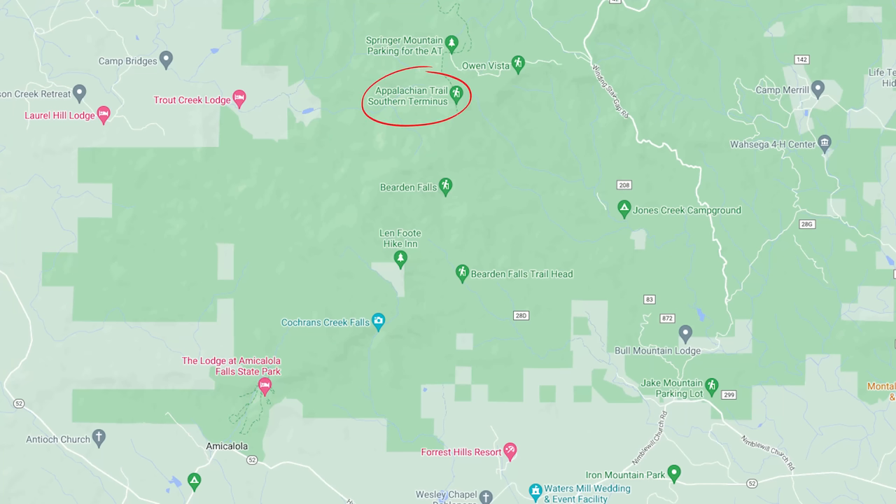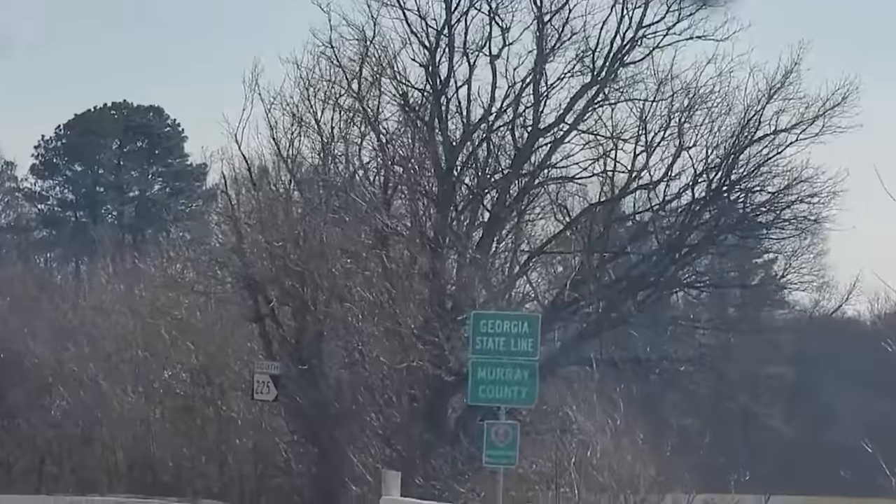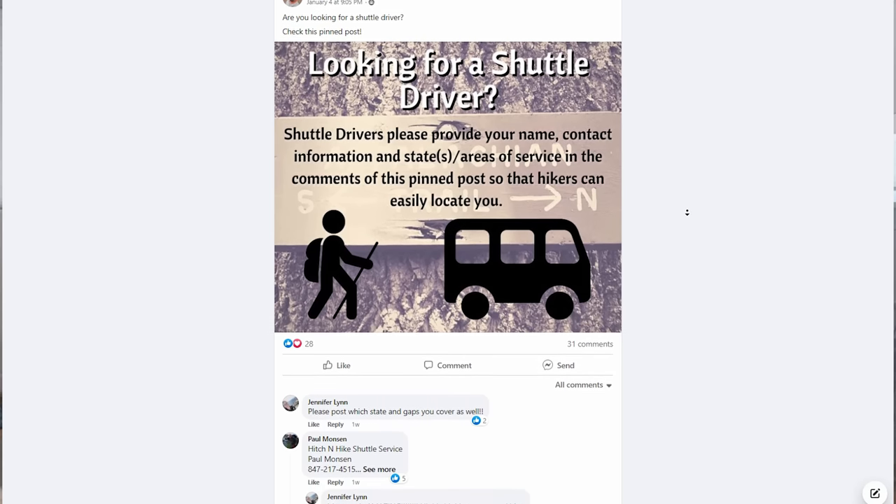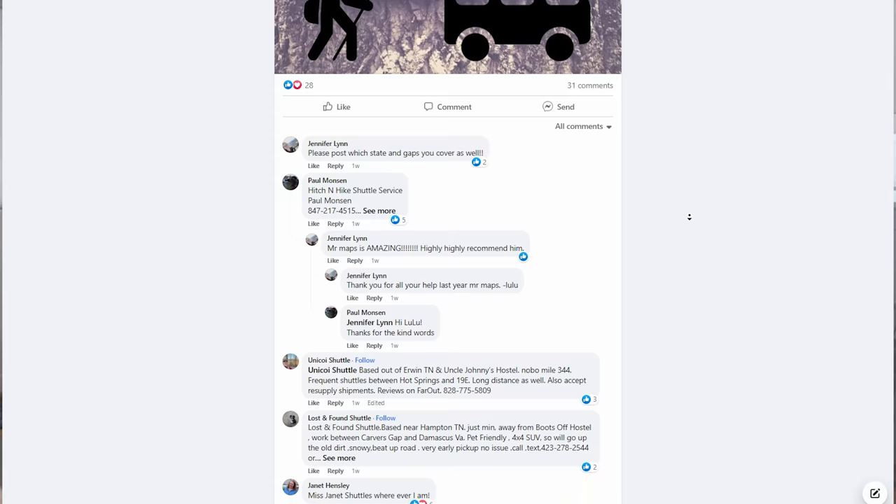The Southern Terminus of the Appalachian Trail is on the summit of Springer Mountain, and there are two places hikers typically start their thru-hikes: either at Amicalola State Park at the Visitor Center, or at the Springer Mountain Trailhead. These places are kind of in the middle of nowhere, so if you're flying into Georgia or taking the train in, the most common way to get there is to take a shuttle. You can find shuttle drivers on the Far Out app or in Facebook Appalachian Trail groups.